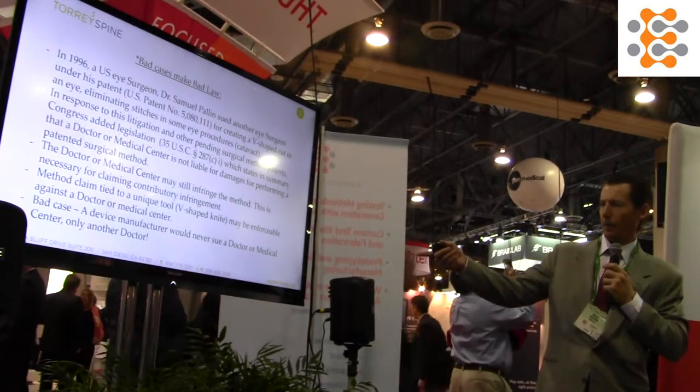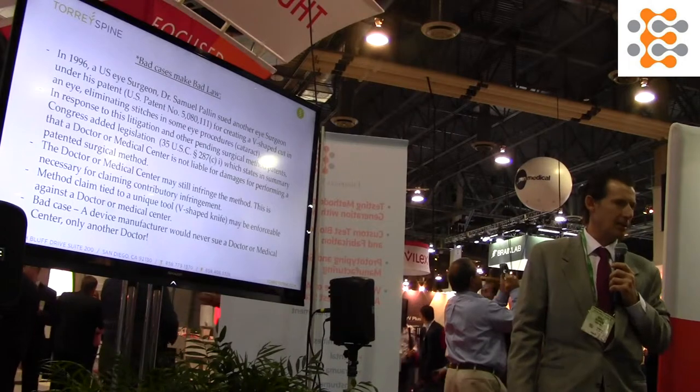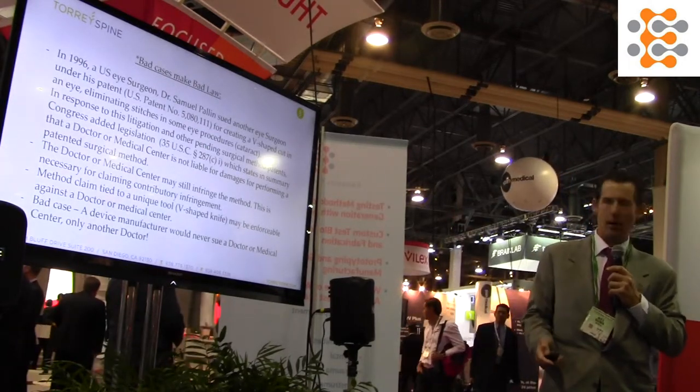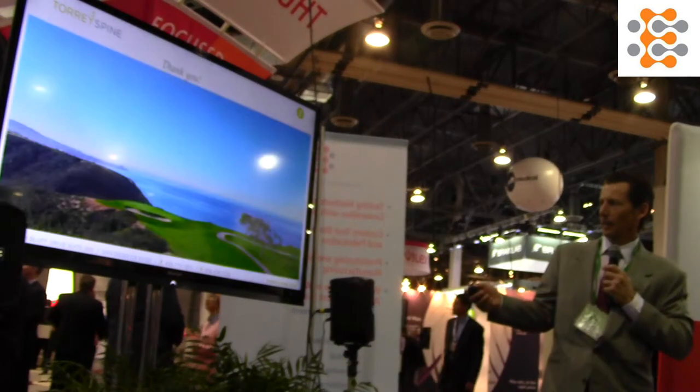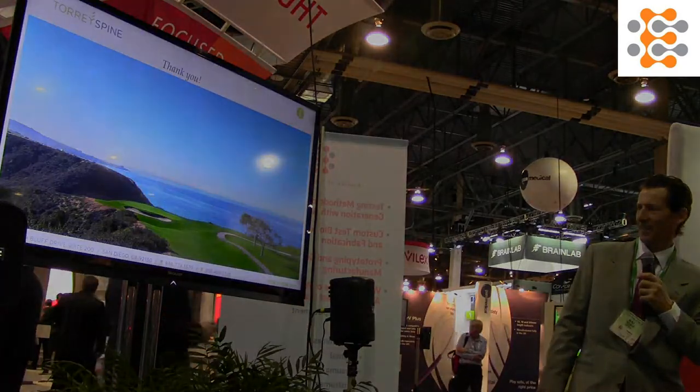And like I said, it's something that any manufacturer would never go after a doctor in a hospital — it doesn't make sense. But this doctor sued another doctor and it created this weird anomaly in our law. That's it. Any questions? That's my home course, Torrey Pines South, number three. Thank you very much.